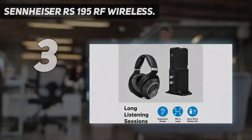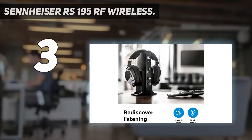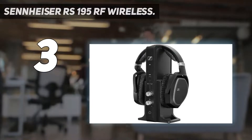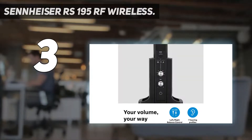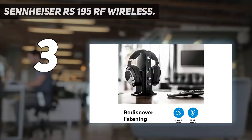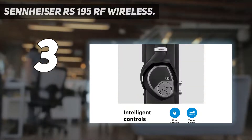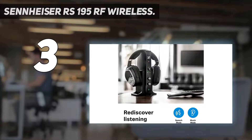At number three, the Sennheiser RS 195 RF Wireless. Sennheiser offers some of the best RF headphones on the market, and the RS 195 is another premium option from its RS series collection. They are an upgrade from the Sennheiser RS 185, which had an open-back design. To help curb the sound leakage issue of their predecessor, these headphones feature a closed-back design that helps cut out ambient noise and keeps most of the sound within the ear cup.